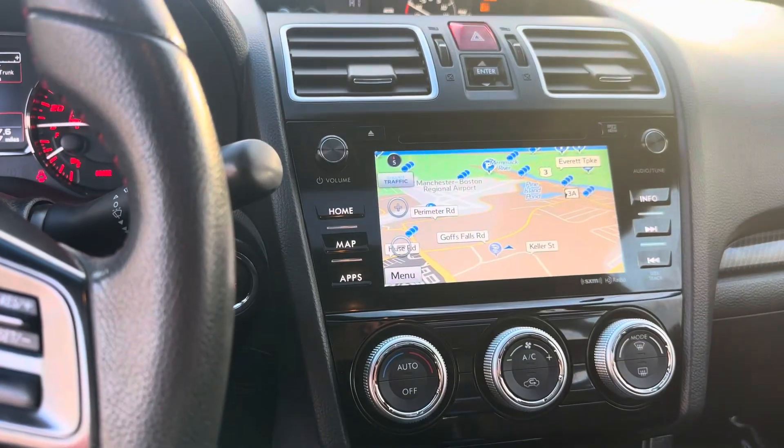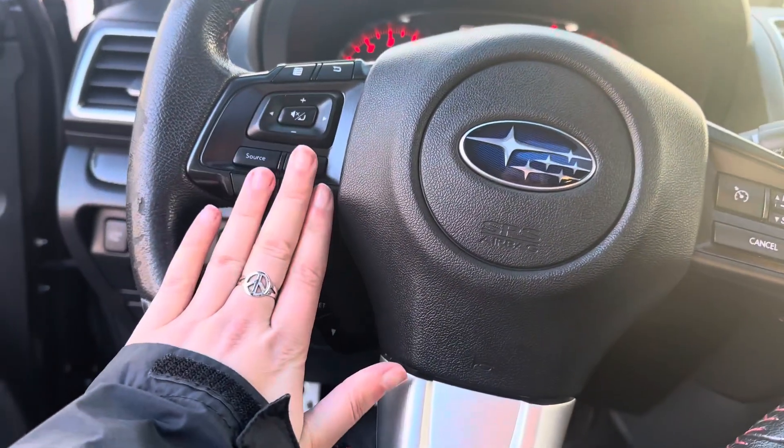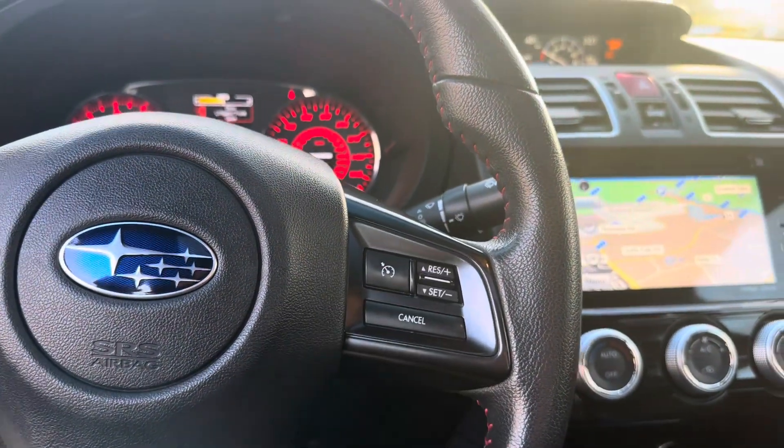Navigation, backup camera. All your Bluetooth and radio controls right here on the steering wheel. Cruise control here.